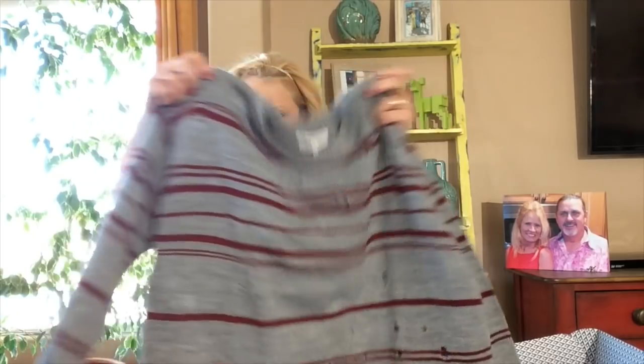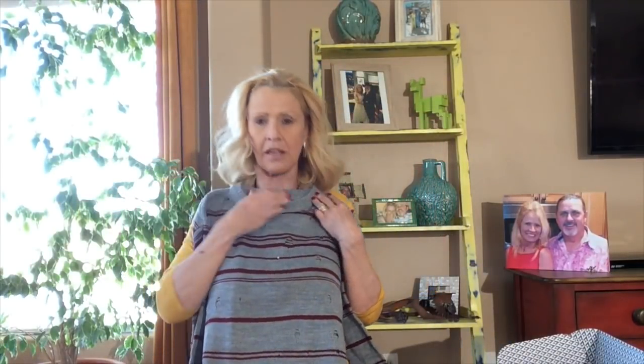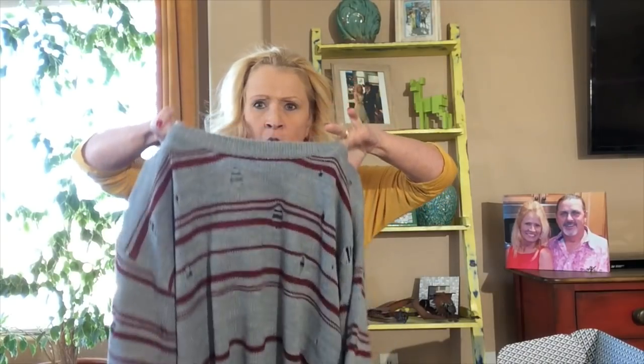This one is by Heartloom as well — and this is a distressed sweater. Can you see the holes in the sweater? I think this is almost like a staple piece. Maybe I could wear that tank underneath it since it's kind of the same color, because I don't want to show too much skin through the holes. I don't have distressed sweaters or tops, and I thought why not try it? This sweater is on sale for $44 — I can't remember the original price, but I'll let you know when we do the try-on.